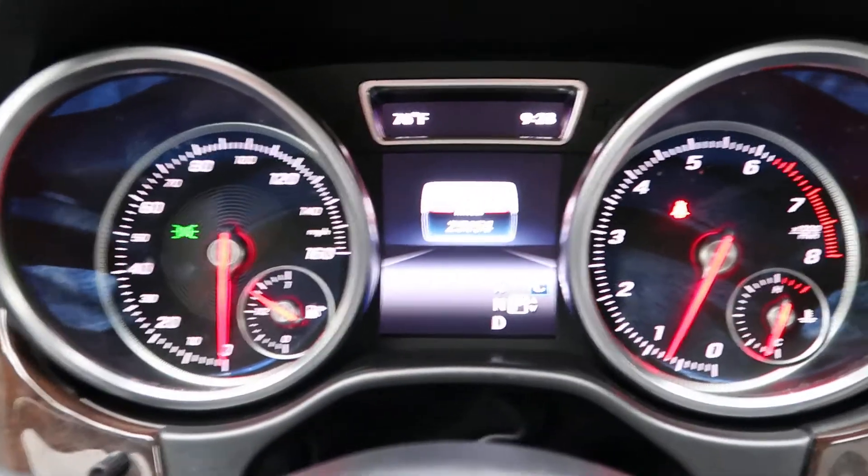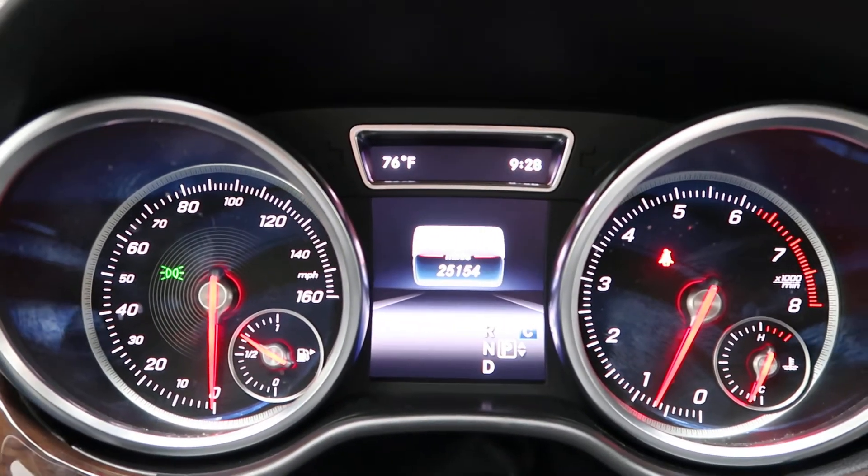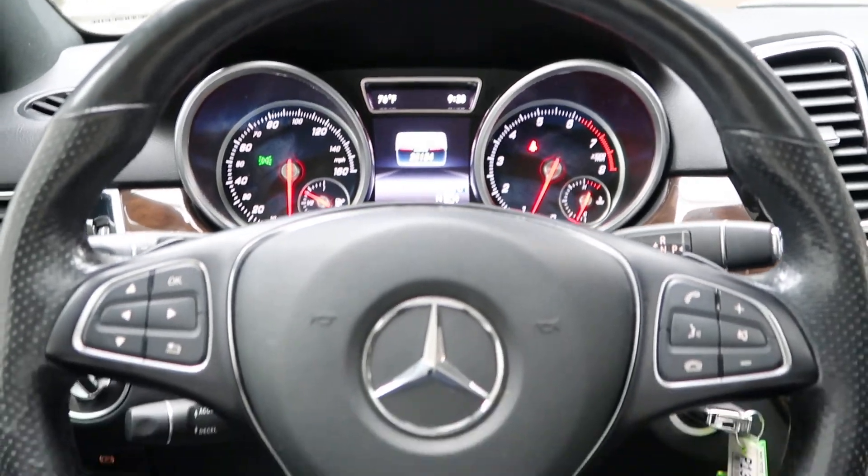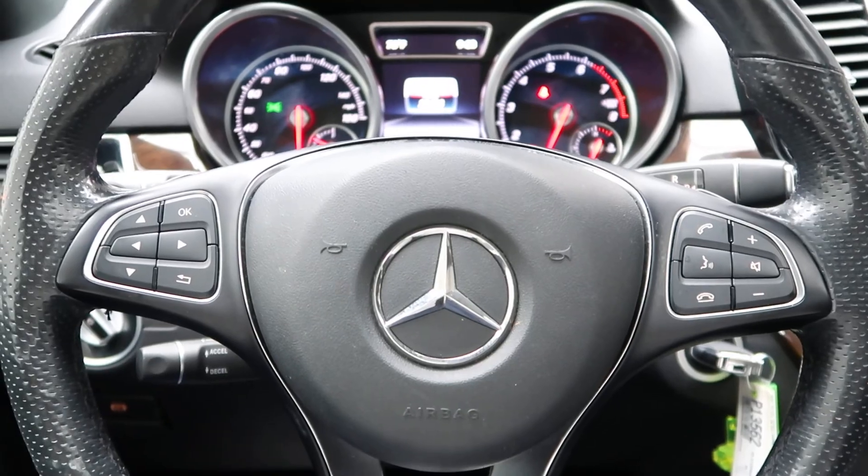This GLE has 25,154 miles. Carfax and service records are available online. If you'd like to view more photos of this GLE 350, check out FeldmanImports.com.